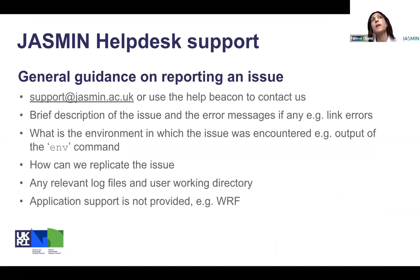The other aspect of user support is the help desk. The help desk is the main user support channel, but we welcome users to contact us through the beacon as well, because it helps them to self-categorize the query. We make different targets for this, and also we want a concise description of the issue.